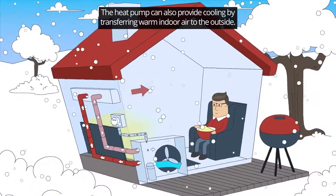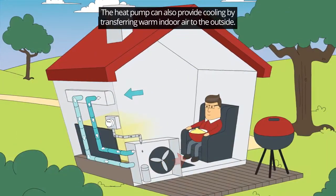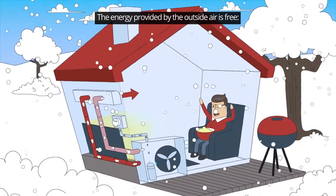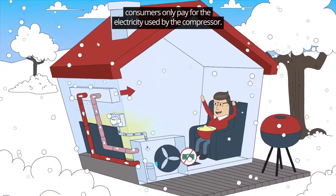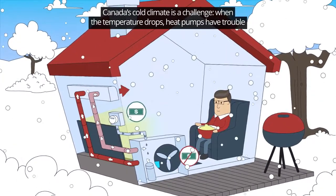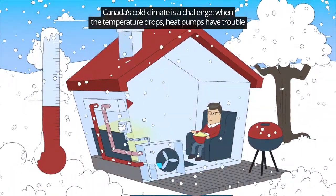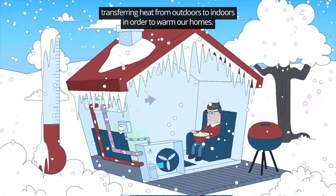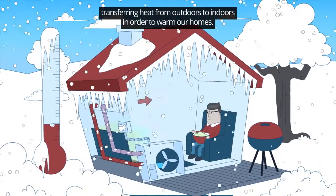The heat pump can also provide cooling by transferring warm indoor air to the outside. The energy provided by the outside air is free — consumers only pay for the electricity used by the compressor. Canada's cold climate is a challenge: when the temperature drops, heat pumps have trouble transferring heat from outdoors to indoors in order to warm our homes.